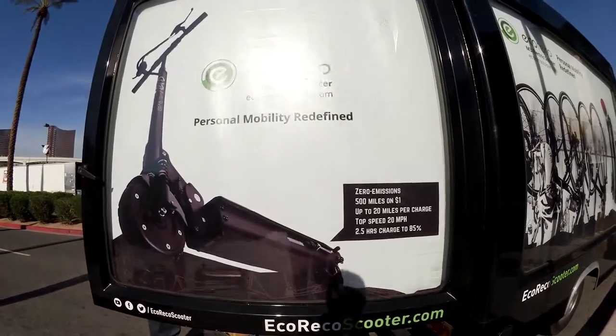And when they're not using it as a mobile billboard, they get to use it as an actual cargo van. It's pretty awesome.